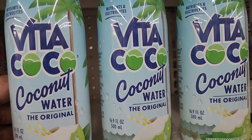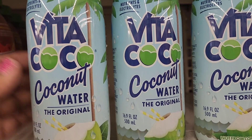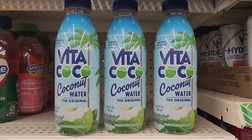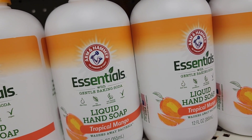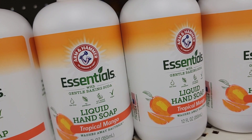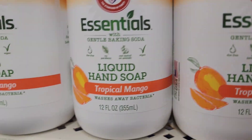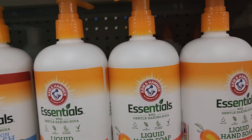We have the Vita coconut water, the original nutrients and electrolytes, not from concentrate, 16.9 fluid ounces. And this is an amazing water. We have the essentials with gentle baking soda liquid hand soap, tropical mango, washes away bacteria, 12 fluid ounces. So that's what they have here, and they also have the body wash unscented for sensitive skin as well.